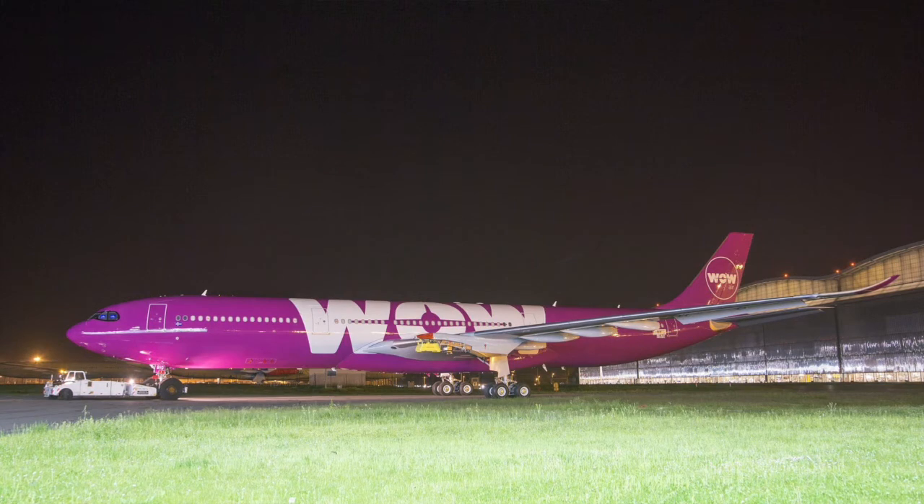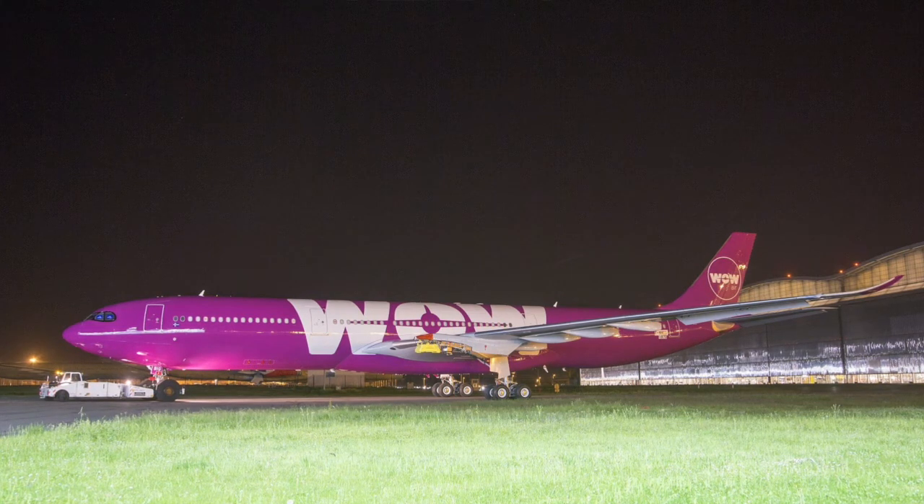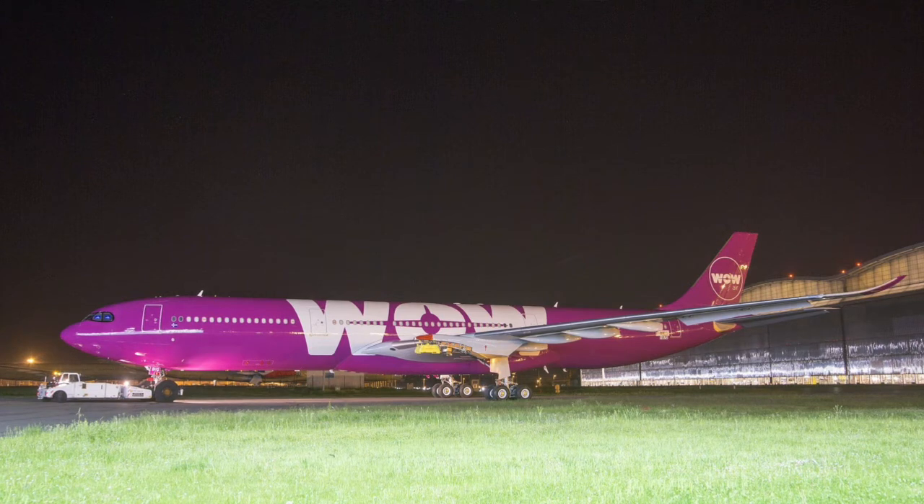The airline will increase its fleet by seven jets to a total of 24 jets, and the airline is leasing A330neos from CIT Aerospace. This lease will last for 12-year periods.